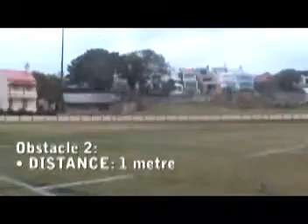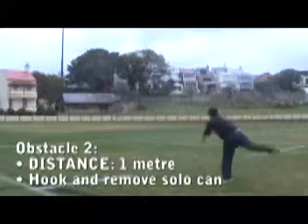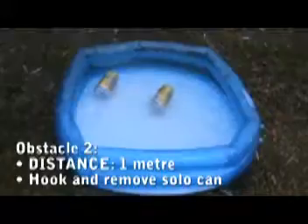The second obstacle, from a minimum of 1 metre away, involves acquiring Australia's preferred choice of beverage by means of one of Australia's favourite pastimes: fishing. The participants must hook a solo can out of an inflatable pool. By succeeding in doing so, the participant can proceed to the next obstacle.